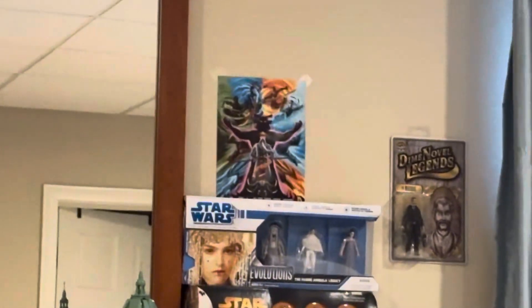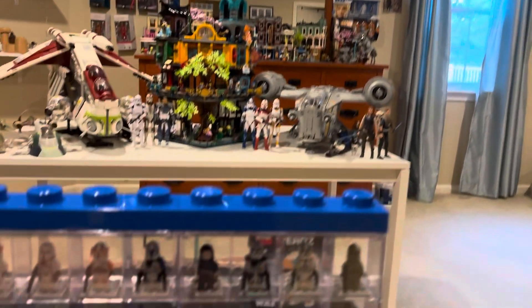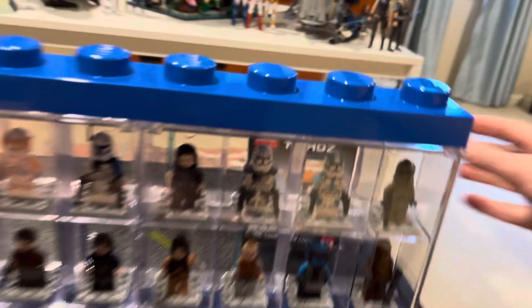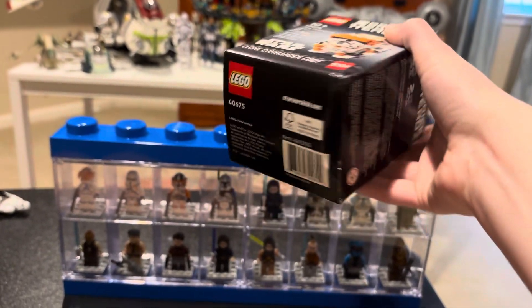I really like how this looks and I think I am going to hang it up — I'll move that Ninjago poster and hang it above there. Anyway, if you enjoyed the video make sure you hit like! Also, I almost forgot — I also got the Commander Cody Brickheadz.